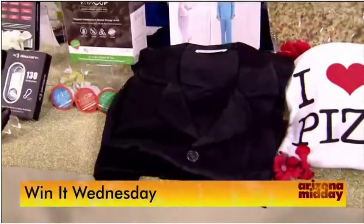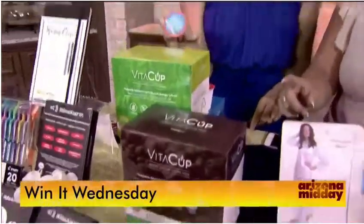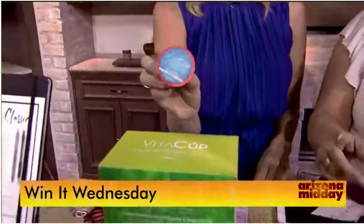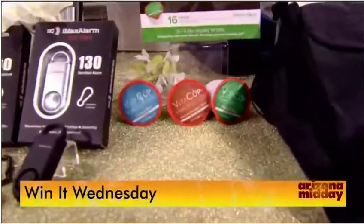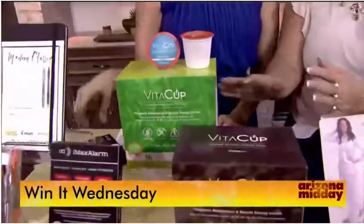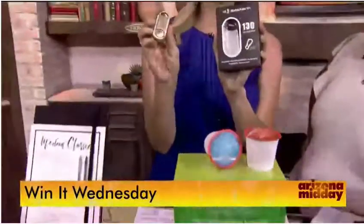VitaCup.com had vitamin-infused coffee and tea pods — very interesting. They are Keurig compatible and contain B1, B6, B9, B12, and Vitamin D3, plus they're full of antioxidants. The green tea was great — you can put it over ice or make it hot. Coffee drinkers, now you're full of vitamins too!